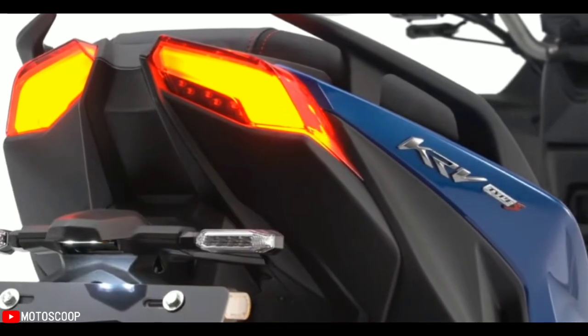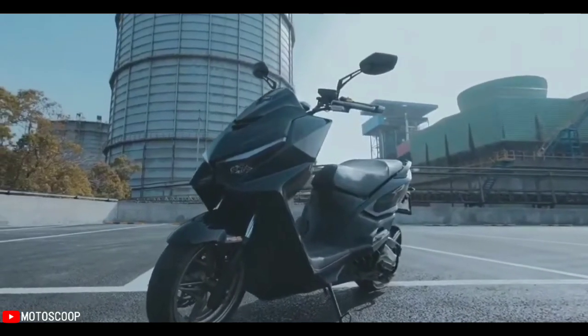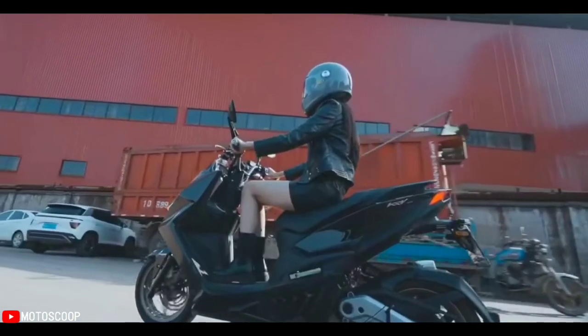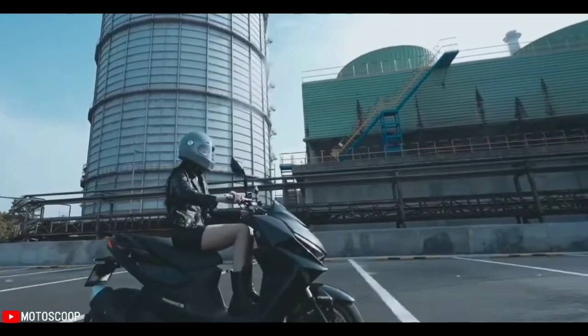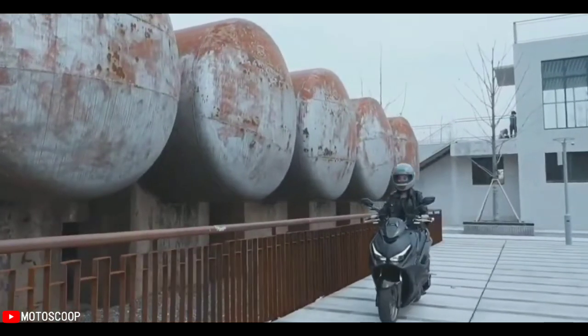As the name indicates, the KRV 180 packs a 175.1 cubic centimeters liquid-cooled SOHC engine that produces about 17 PS of power and 16 Newton meters of torque. This is by far the most powerful scooter in the under 200 cubic centimeters category.